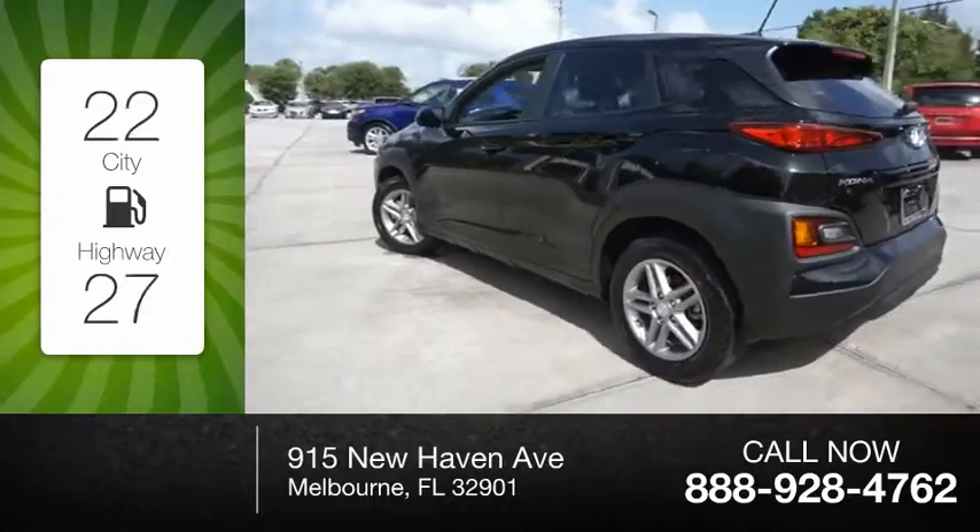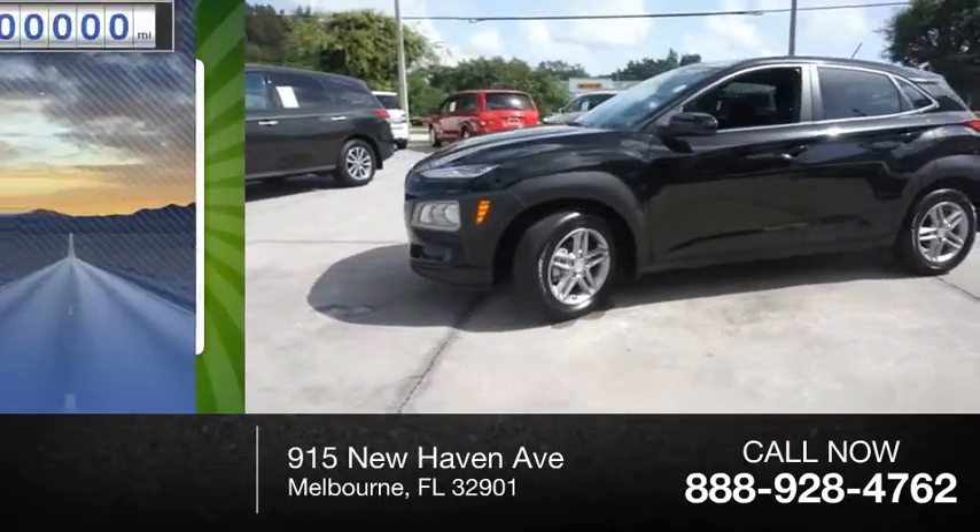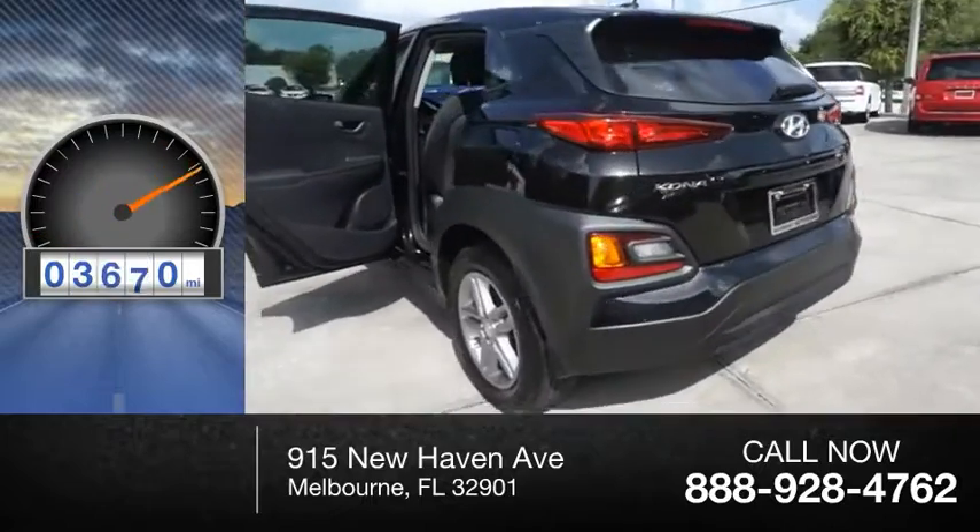Great fuel efficiency saves you money by requiring fewer trips to the gas station. This vehicle has less than 4,000 miles.